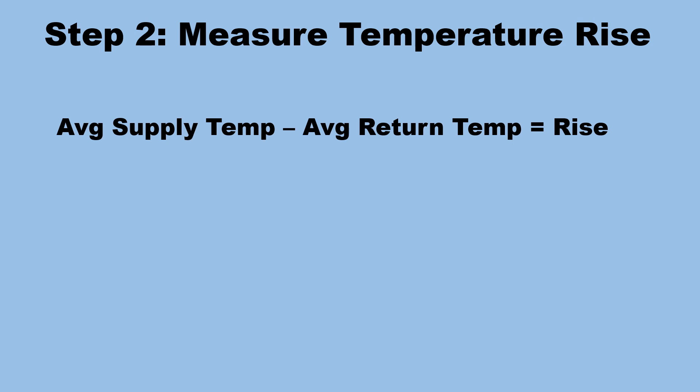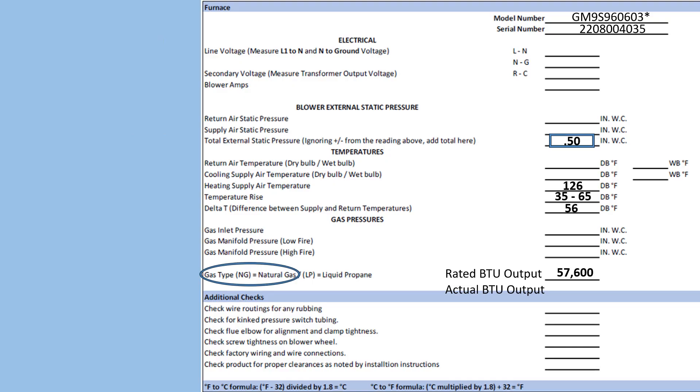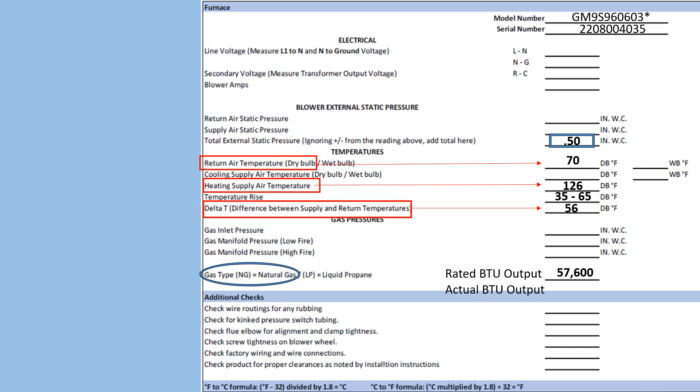The average supply temperature minus the average return temp equals the rise. For this example: 126°F supply temperature minus a 70°F return temperature equals a 56° temperature rise. We record the 70° return air temperature dry bulb, the 126° heating supply temperature dry bulb, which gives us our 56° rise.